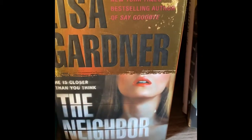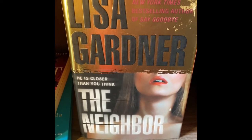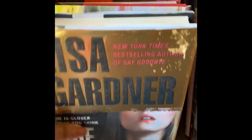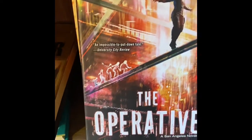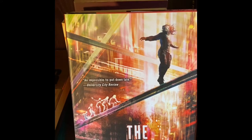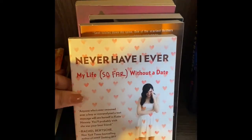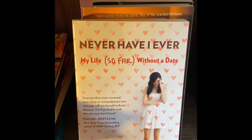The Neighbor — there's something that intrigues me about any book with titles like 'the neighbor,' 'the husband,' 'the wife' — it just pulls me in every time. The Operative I picked up at the Dollar Tree. I thought the cover looked really interesting and it kind of looks like it could be a thriller. Then Never Have I Ever: My Life So Far Without a Date — I thought it looked like it might be a cute, easy read, maybe a love story.